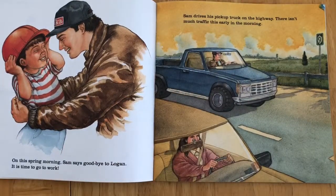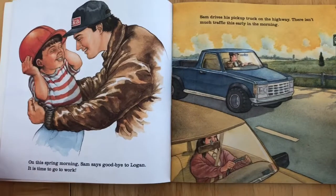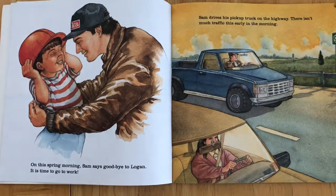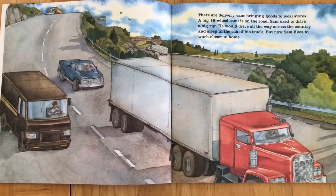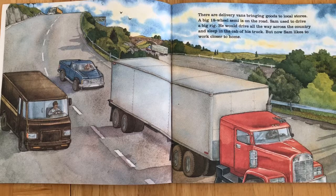On this spring morning, Sam says goodbye to Logan. It's time to go to work. Sam drives his pickup on the highway. There isn't much traffic this early in the morning. There are delivery vans bringing goods to local stores. A big 18-wheel semi is on the road. Sam used to drive a big rig. He would drive all the way across the country and sleep in the cab of his truck. But now Sam likes to work closer to home.